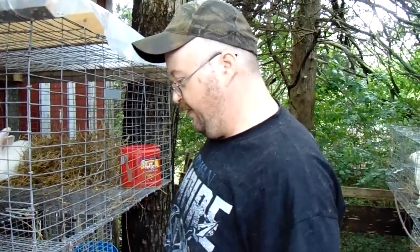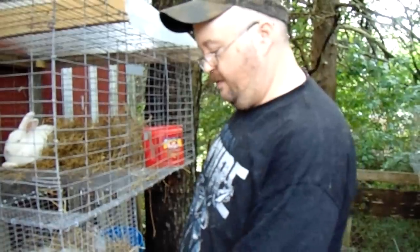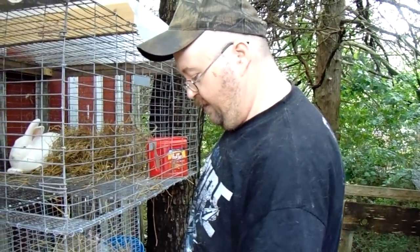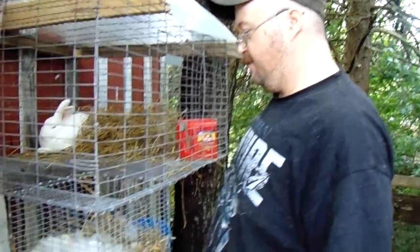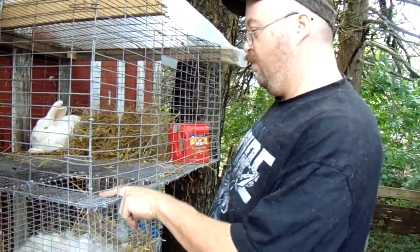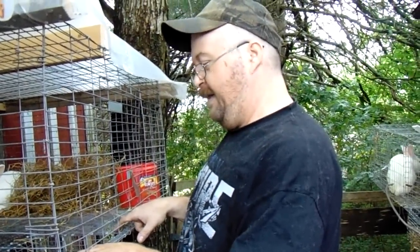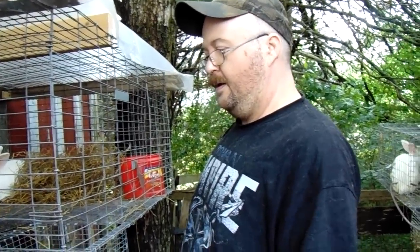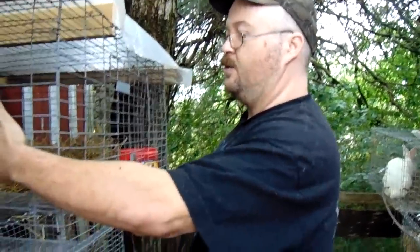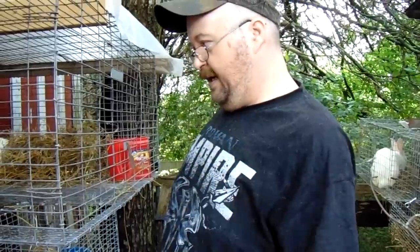Dana is going to make a video showing what we do when the kits no longer need the nest box. We're actually going to start putting doors on top of these nest boxes, making J-clip hinges on the side of the opening. When babies don't need it, we'll wire it down; when they do, the door will hinge up against the wall out of the way.